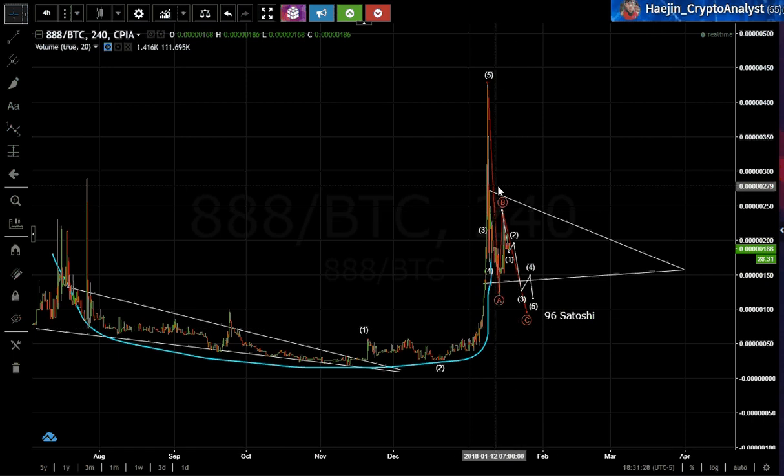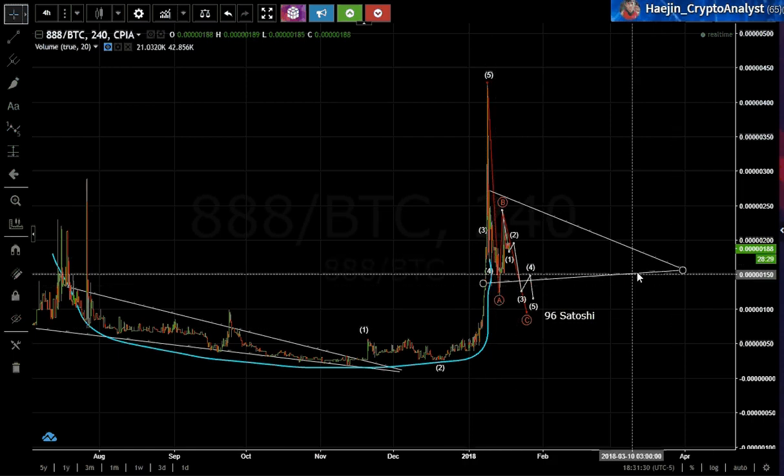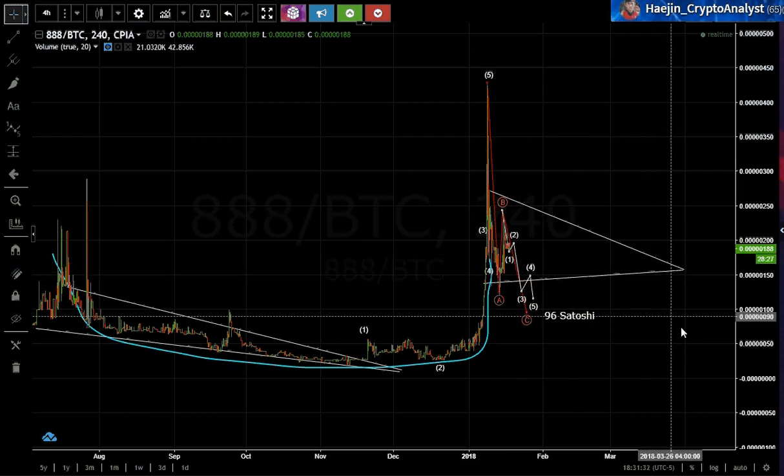For that reason I'm going to keep the target at 96 Satoshis and see what happens. I'm also going to give my alternate price pathway of a lateral move and keep that there as well. That is my update for the OctaCoin. I hope this has been helpful — if you have any questions, please let me know in the comments below.